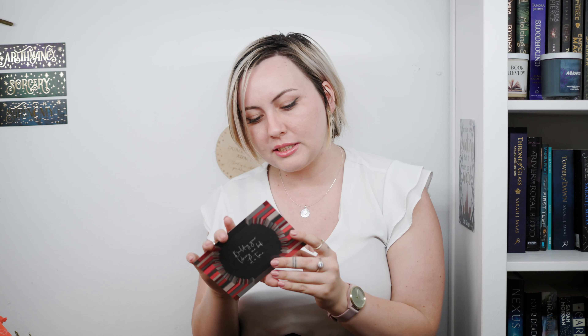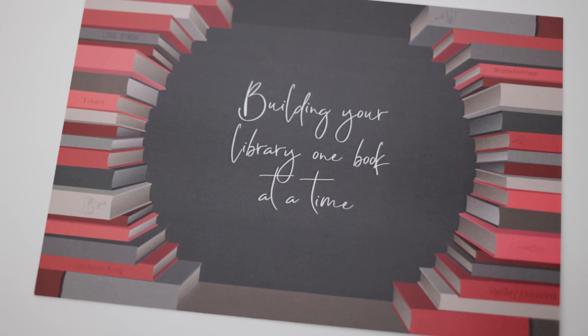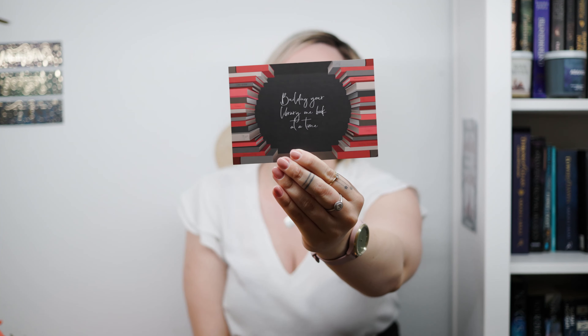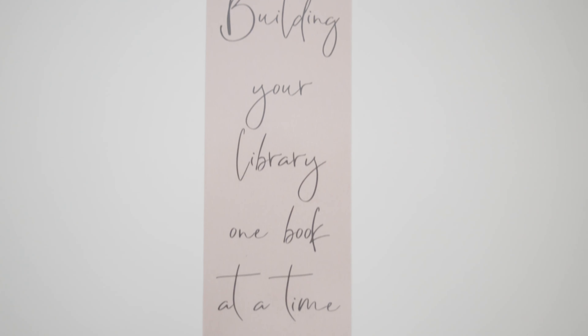Then there's a cute little postcard that says 'building your library one book at a time.' This print reminds me of the Last Bookstore in LA because it has that shape. Then we have a double-sided bookmark — I love these colours so much. It's totally pastel peachy. The peachy side says 'readers never go to bed alone,' which is totally accurate, and the other side says 'building your library one book at a time.'